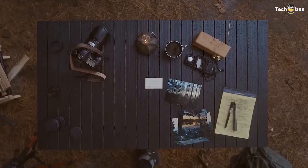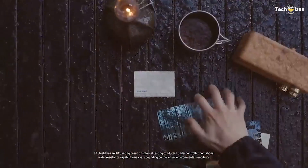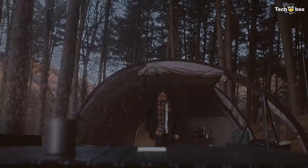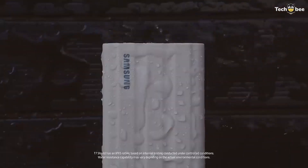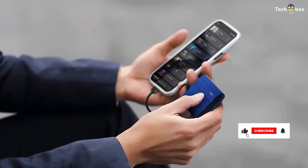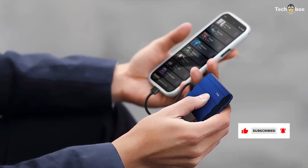Its USB 3.2 Gen 2 connection keeps transfers fast and reliable, and the compact size means it easily fits into a camera bag, backpack, or laptop case. Beyond durability, the T7 Shield includes Samsung's security features such as password protection and AES 256-bit encryption, helping keep your files safe. Links and pricing are in the description below.